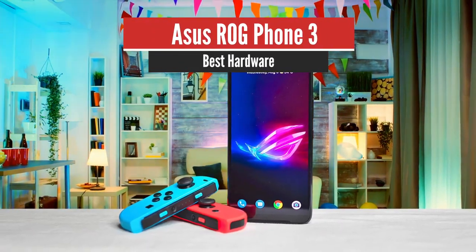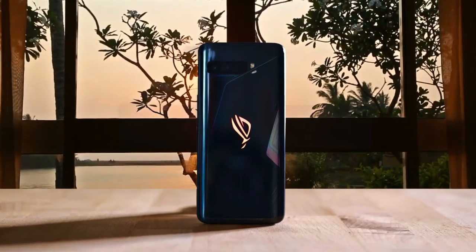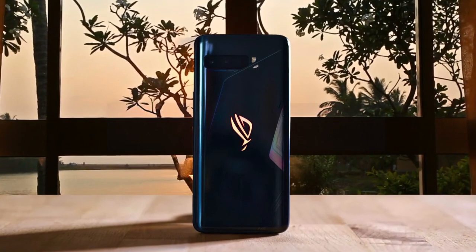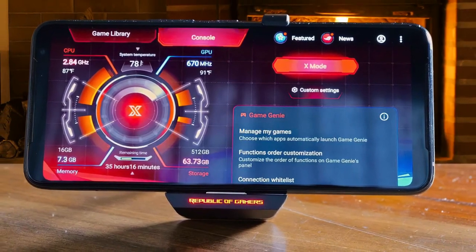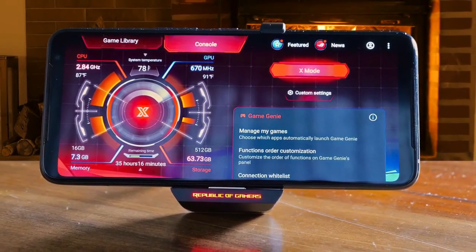Number 5: ASUS ROG Phone 3 – Best Hardware. The ASUS ROG Phone 3 may not be as powerful as the PS5 or Xbox Series X, but it's a heck of a lot more practical. The first thing I noticed about the ROG Phone 3 is that it's enormous. The phone itself is 6.7 inches long, which will surely try even the deepest pockets.